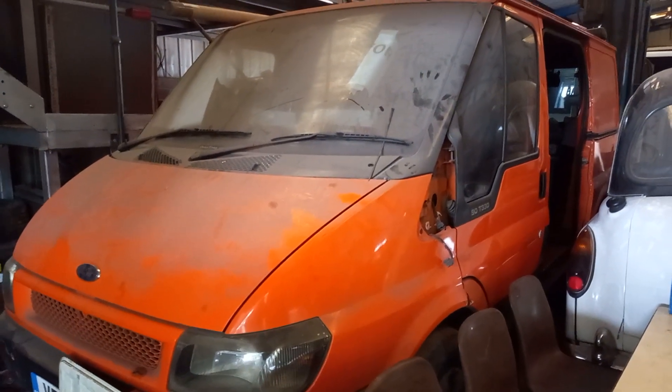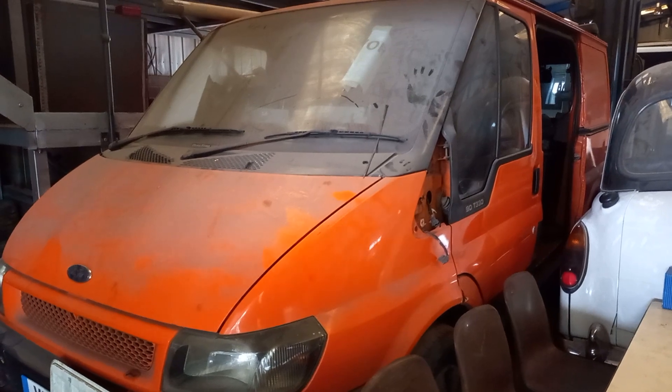So here we have an XRAC Mark 6 short wheelbase Transit van. This one's being used for spare parts, and looking at the dust on it I'd say it's been sat here for quite a while. Getting inside - it's a bit dark in here. The mileage on this one is 244,279. It's got some work boots inside it. Not a particularly interesting one, it's just an old Transit.